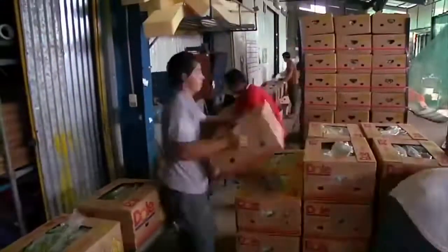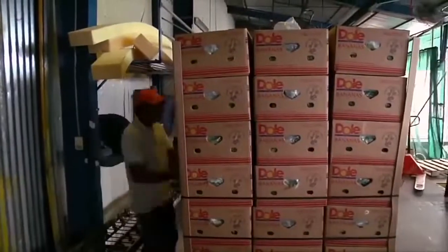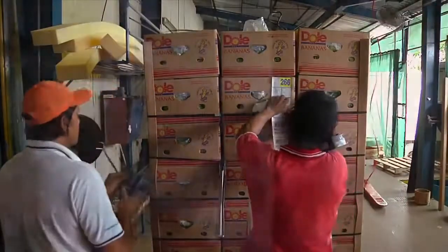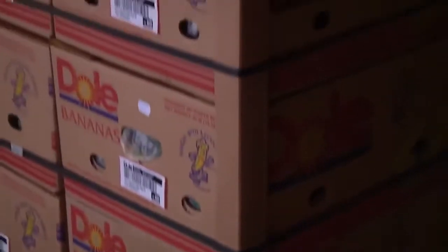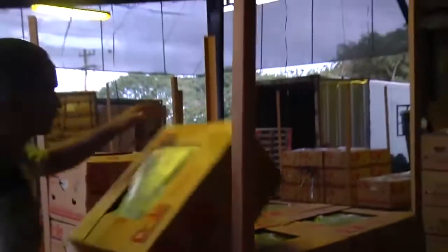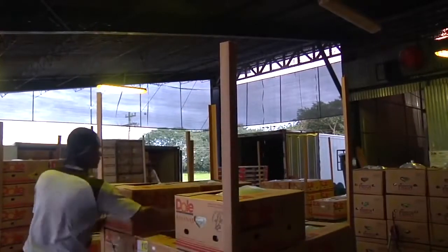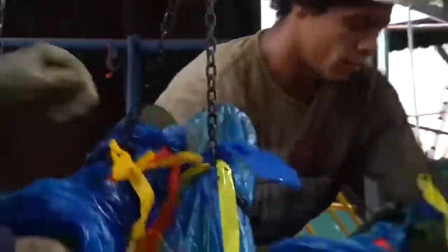The boxes are then stacked on pallets in preparation for transport. For quality control and traceability throughout the shipping process, each pallet is given its own unique pallet identification code. As part of our commitment to sustainability, the corner boards are made from recycled materials — sometimes cardboard, but usually composed of recycled plastic created from the bags utilized to protect our bananas in the field.